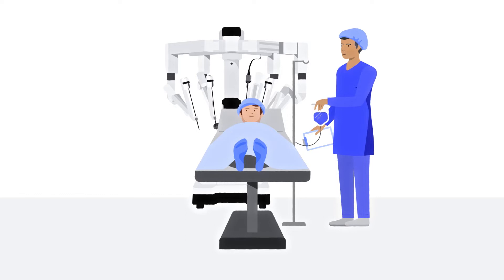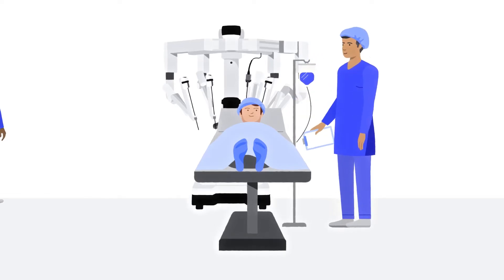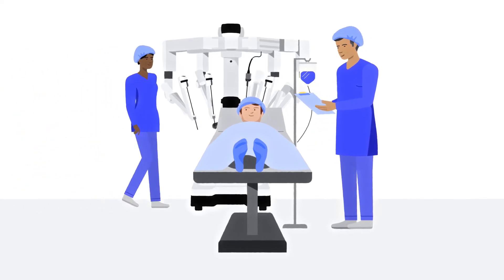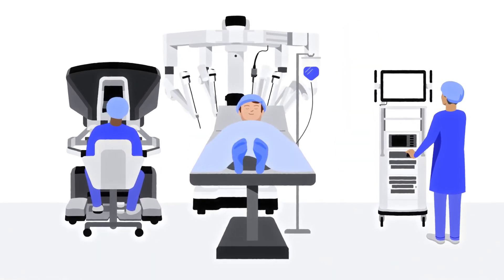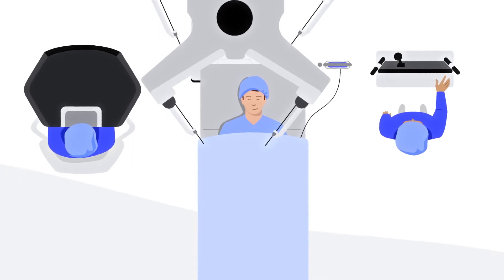When it's time for surgery, you'll be brought into the operating room, joining your surgeon and members of your care team. The DaVinci robotic surgical system will also be in the OR. Before your surgery begins, you'll receive medicine to help ensure you don't feel any pain. During the procedure, your surgeon will stay with you in the room and control the robotic system to perform the robotic-assisted procedure.